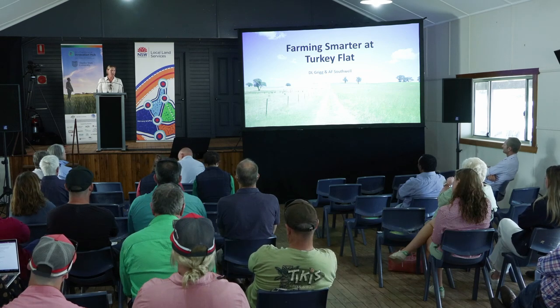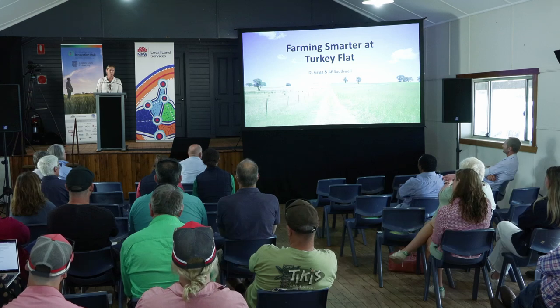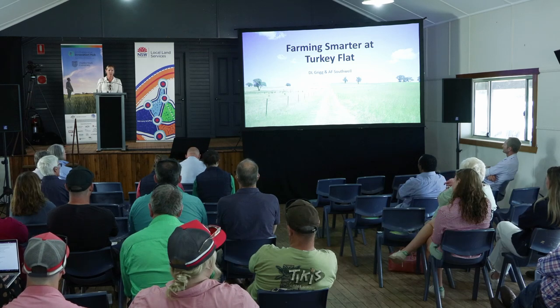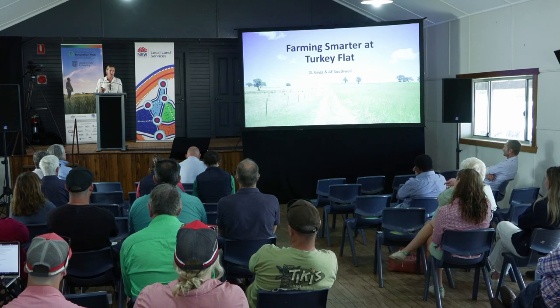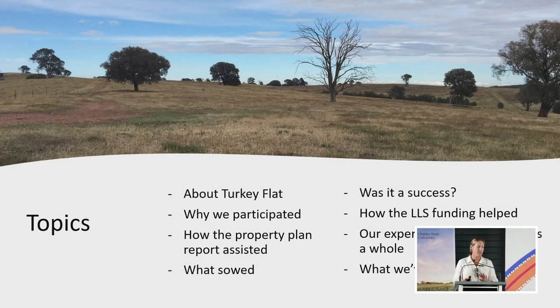We got the opportunity to be involved with the Farming Smarter program a number of years ago, and that program is just at the end now. It was run by Riverina LLS and it was designed to improve or address soil acidity and work to improve pastures across the region. We decided to participate in this program on our newest block that we purchased in 2019, which was Turkey Flat — there's a picture of it there.